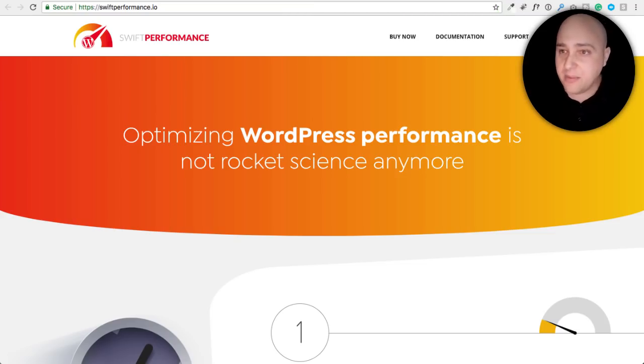Now I'm going to talk about Swift Performance. I think Swift Performance has a ton of potential. They are doing some innovative things, and I'm pretty sure they're going to get their feelings hurt about what I'm about to say. I think Swift Performance could be a great thing in a few months, but right now it is not a great thing at all.